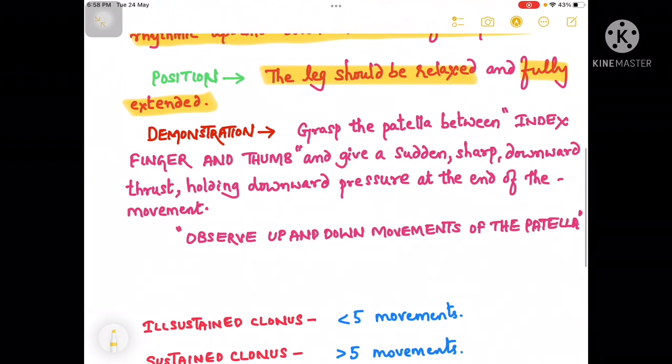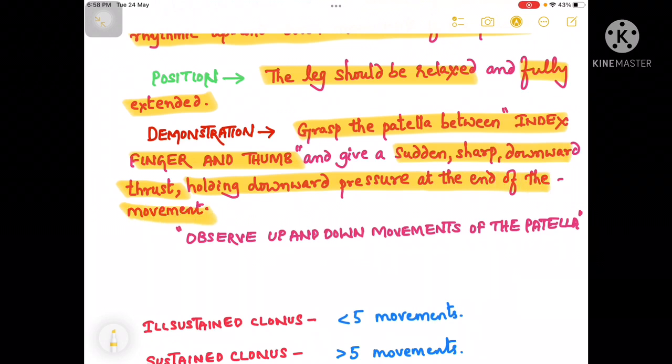To demonstrate, grasp the patella between the index finger and the thumb and give a sudden sharp downward thrust, holding the downward pressure at the end of the movement. After this, we can observe the up and down movements of the patella.